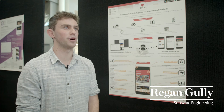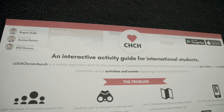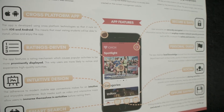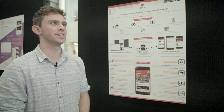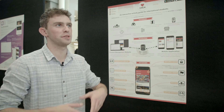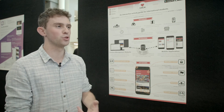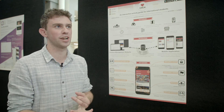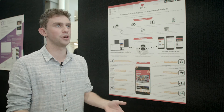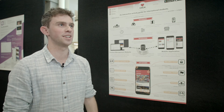My name is Regan and I'm in my final year of software engineering. I've developed a cross-platform mobile application for international students to find activities in Christchurch. The problem was that the international office had multiple different communication channels — brochures, text messaging, and WeChat groups — and they wanted to consolidate that information into a unified system and present it in a user-friendly way to international students.